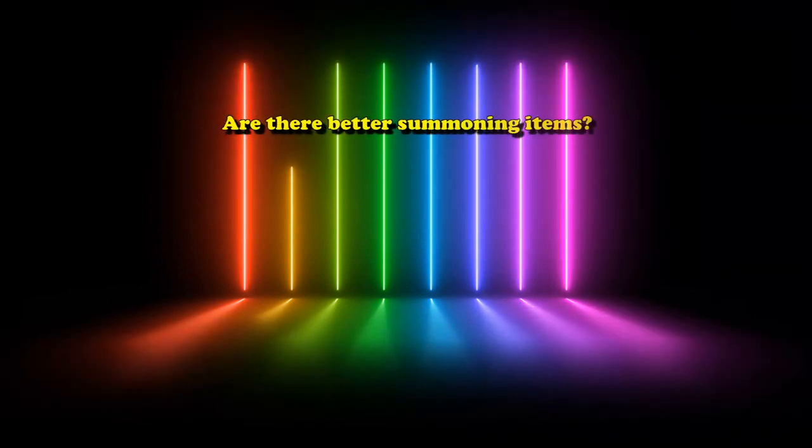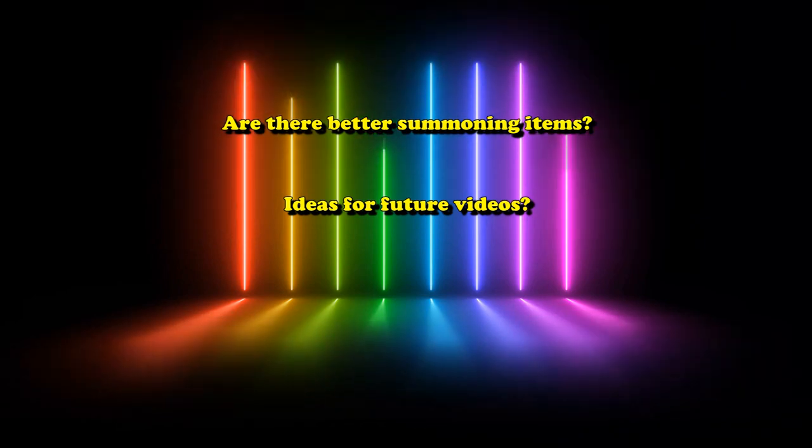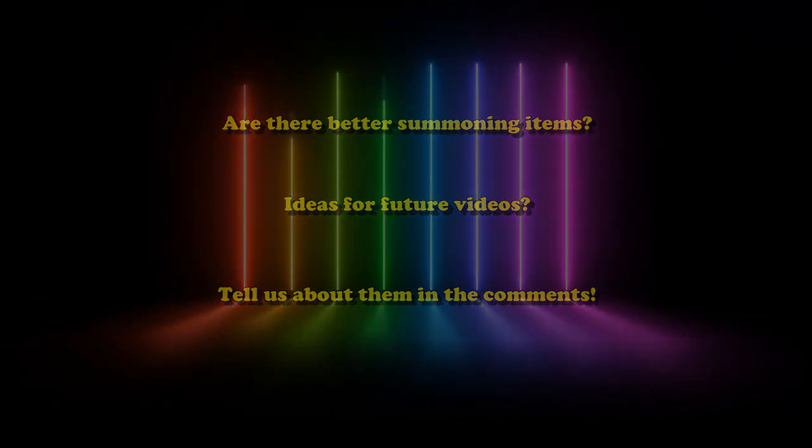And that's the list. If you think there are any other better items that should be in this video, or have ideas for future videos just like this one, I'd love to hear about them down in the comments.